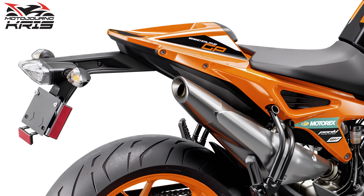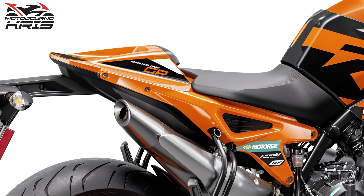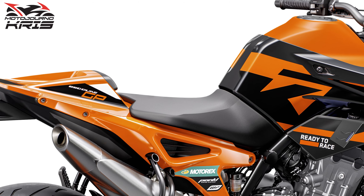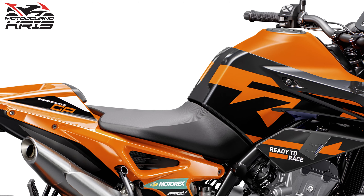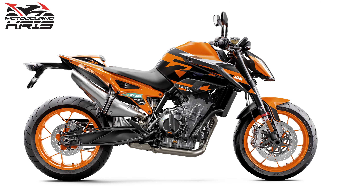Obviously competition for the 890 Duke GP are bikes like the MT-09, which is more competitively priced and offers fully adjustable forks in contrast; the Tuono 660, which demands more of a premium and is perhaps closer to the 890 Duke R; and the Street Triple R, which again demands a higher premium for a high spec loadout.